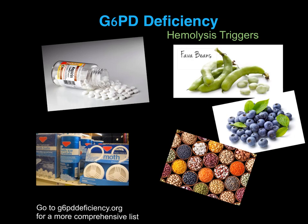People with G6PD deficiency should avoid anti-malarial drugs, aspirin, nitrofurantoin, non-steroidal anti-inflammatory drugs, quinidine, quinine, and sulfa drugs.